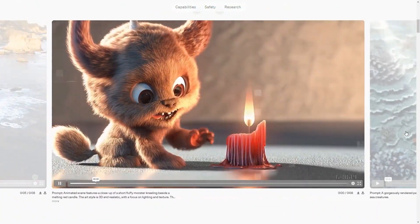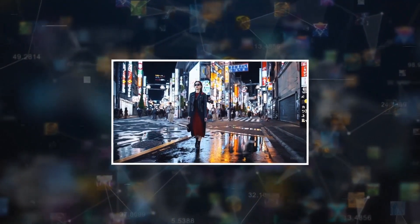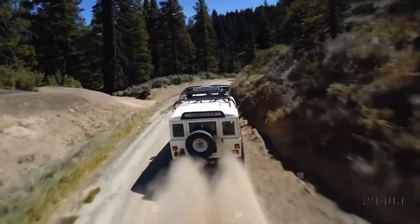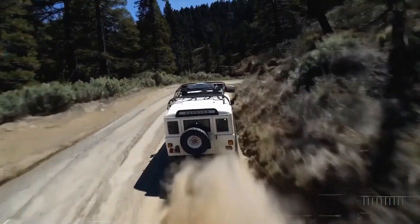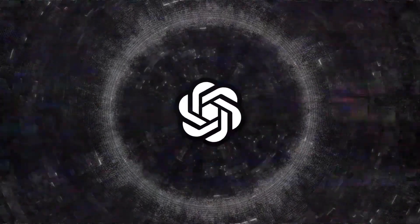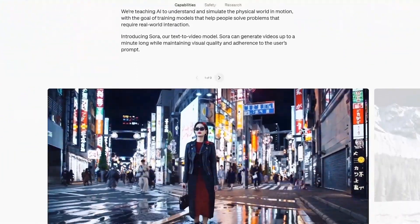The model has a strong grasp of language, allowing it to accurately understand prompts and generate captivating characters that convey vivid emotions. Sora can transform a static image into a video and even extend or fill in missing frames in an existing video. Currently, OpenAI has given access to researchers, visual artists, designers, and filmmakers to evaluate potential risks or harms.